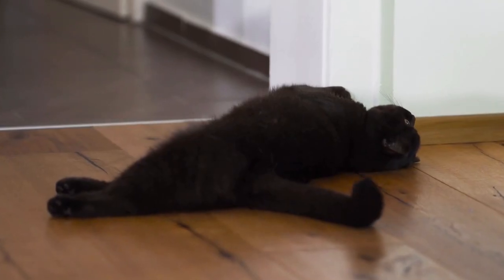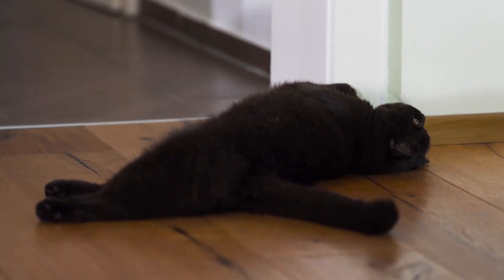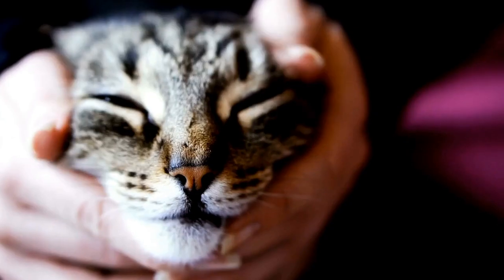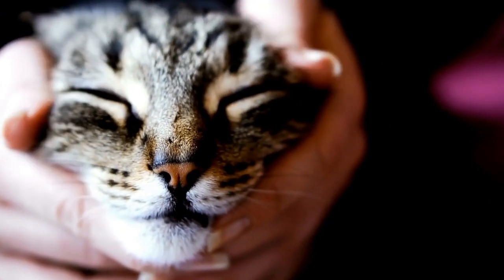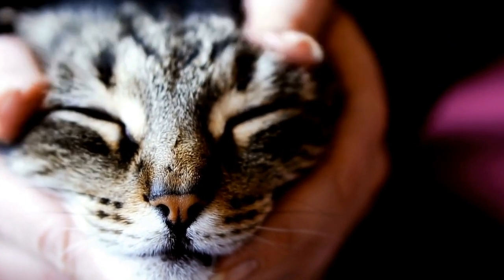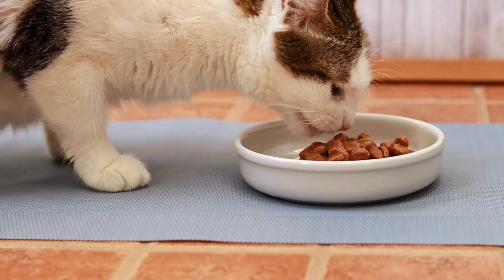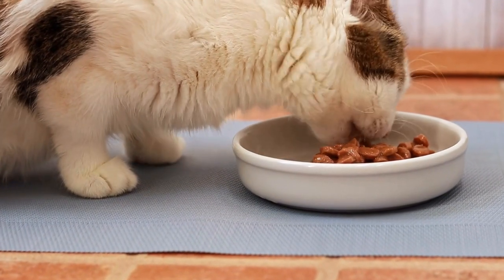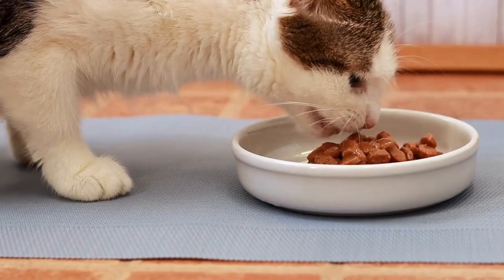Not only do radiators provide warmth and security, but they also offer a vantage point for cats. Cats love to observe their surroundings from a higher position, and radiators provide the perfect perch for them to do so. From the top of a radiator, cats have a panoramic view of the room, allowing them to monitor any potential threats or prey. This vantage point satisfies their innate instinct to be on the lookout for any movements or activities happening around them.